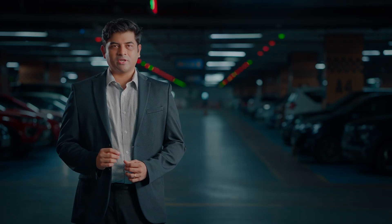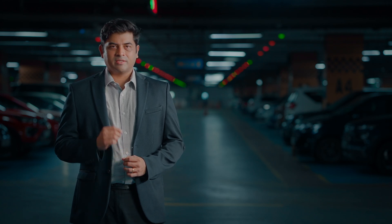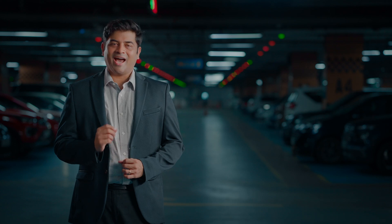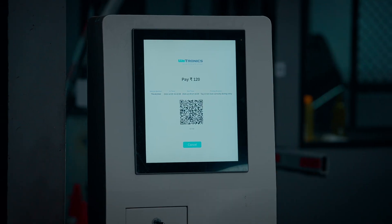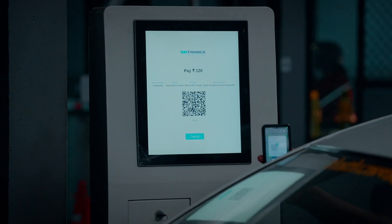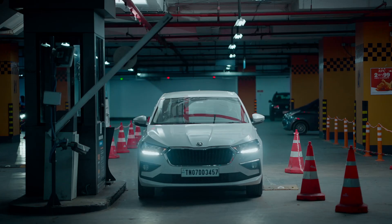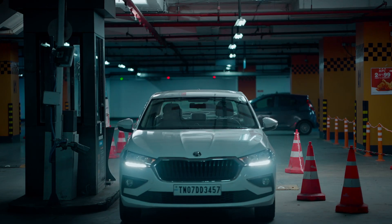Any automation solution is only as good as the redundancies built into it. If a customer does not have FASTag or has no balance, a UPI QR is generated and displayed on a large screen. The customer can quickly scan the QR and make the payment, and the barrier opens immediately after a success message is shown.